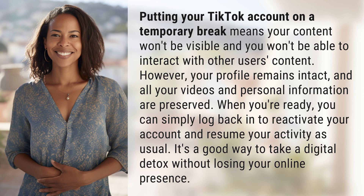When you're ready, you can simply log back in to reactivate your account and resume your activity as usual. It's a good way to take a digital detox without losing your online presence.